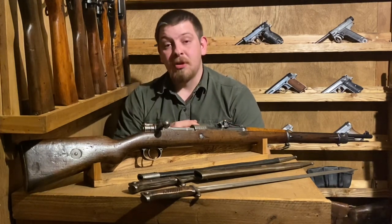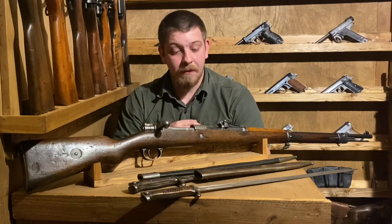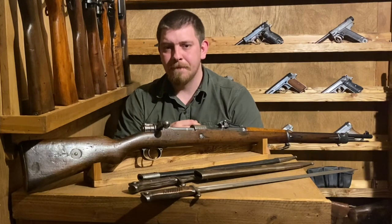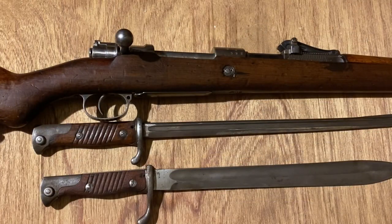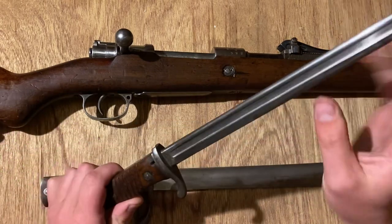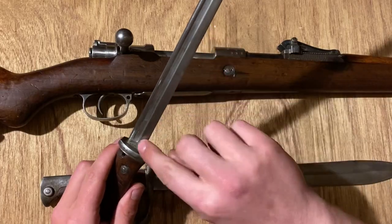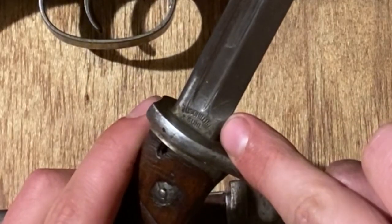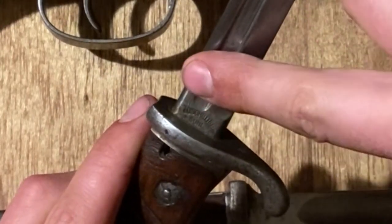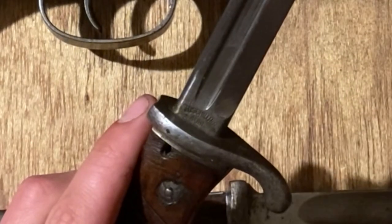Let's go ahead and go to the tabletop view and look at some of the markings on this rifle and on the bayonets. I mentioned we were going to take a look at some of the markings on bayonets first. With the pipe-back, the manufacturer is printed on the right side of the pipe-back. This one appears to be a Schilling out of Suhr.